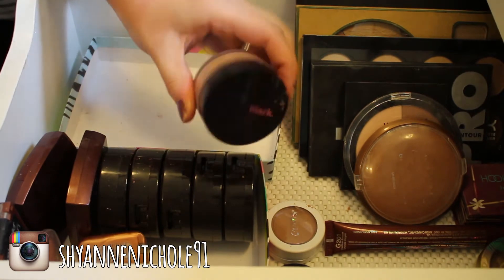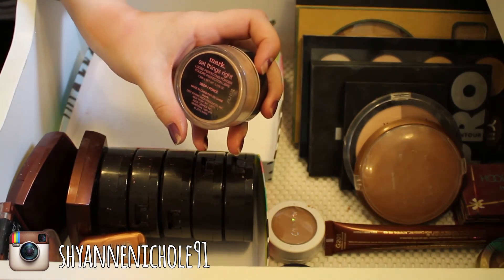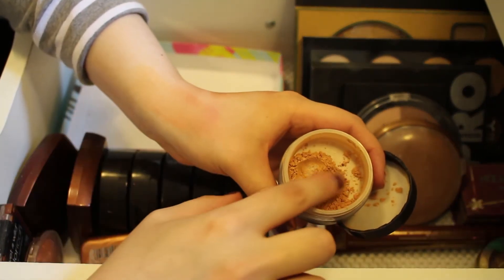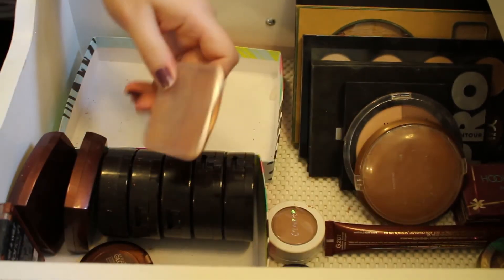And this is the Mark Set Things Right Loose Perfecting Powder in the shade Deep. I'm going to go ahead and get rid of this — I never really got any use out of it, so I'll pass that along.